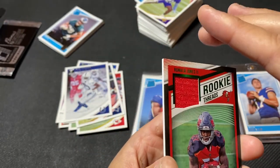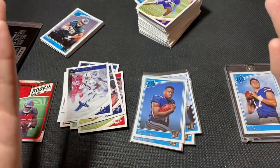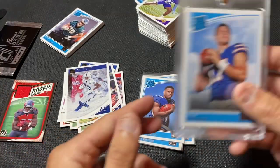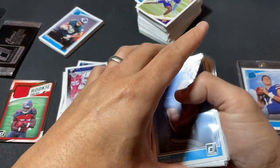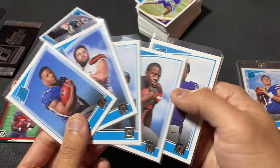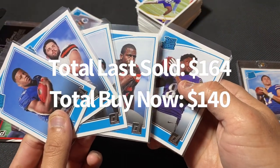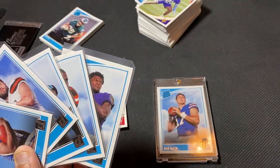Alright, well thanks for joining me, guys. Let me know what you think — was that worth it? I don't know, probably. I was really just hunting this Josh Allen. Rated Rookies aren't the most valuable cards, but they are the classic rookie cards of players. Let me know what you think. Thanks for watching. Take care of each other. Bye.